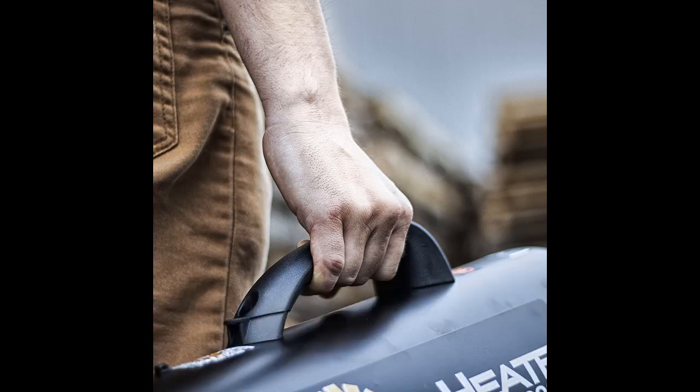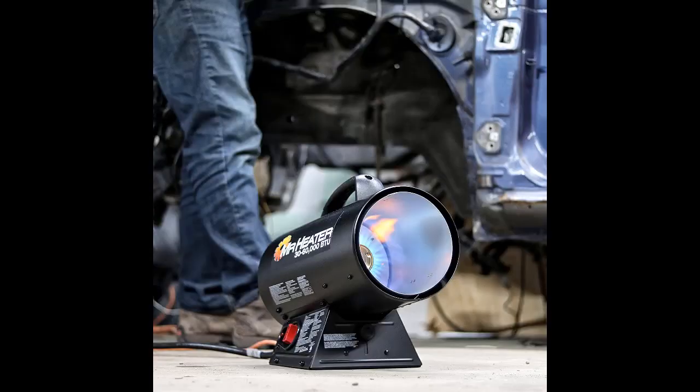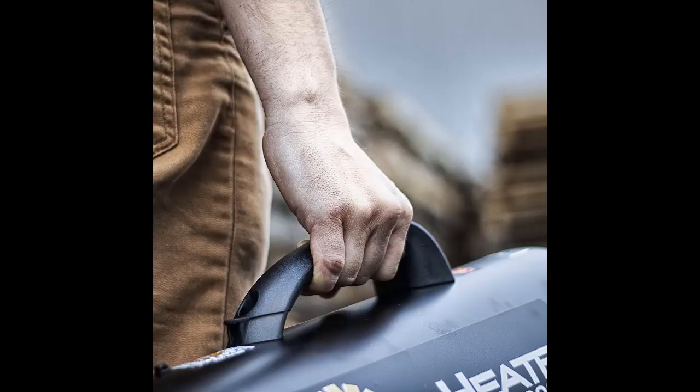Number four: Mr. Heater MH60QFAV portable propane forced-air heater. Like every kind of garage space heater, propane units come with their own safety concerns — in this case carbon monoxide is generated by the burning of the fuel and must be properly vented outside. When it is, though, propane units are effective and useful heating solutions, and the best one on the market is the Mr. Heater MH60QFAV. The MH60QFAV is what's known as a torpedo heater, named for its shape.